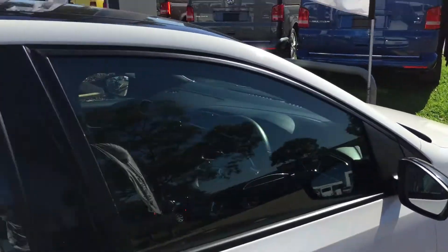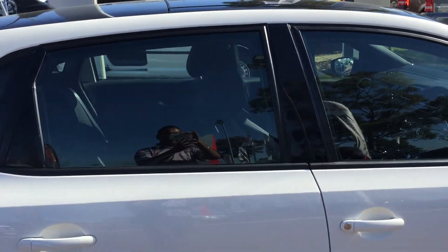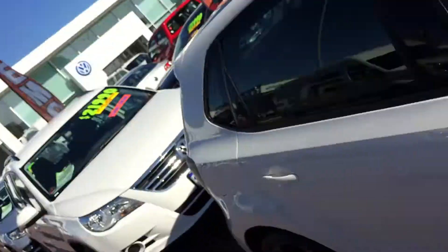These are the controls for your roof — it's actually an electric roof, so you can open that, or you can put the shade across. If you have any questions about this car, please give me a call on 043 011 4313. My name is Jess, I'm from Southend Mitsubishi and Volkswagen. Thank you.